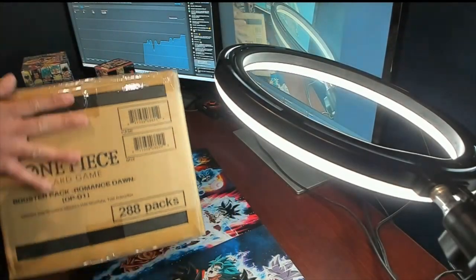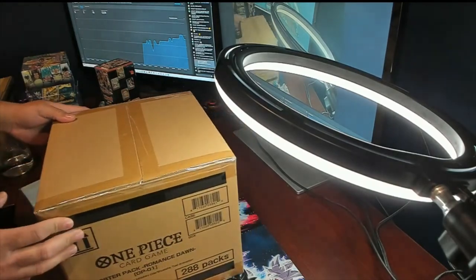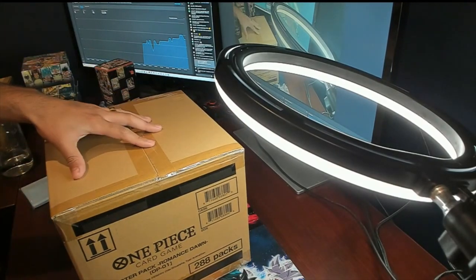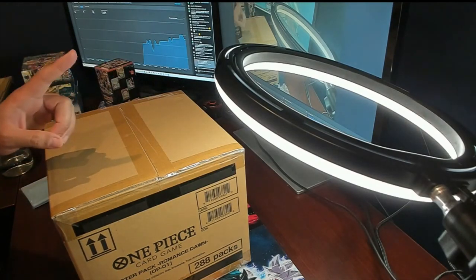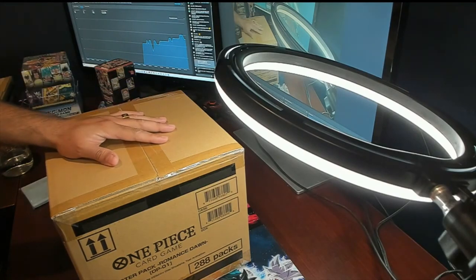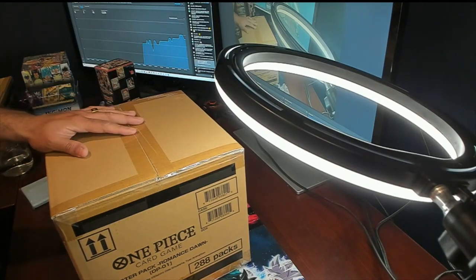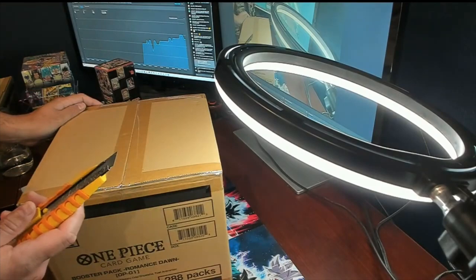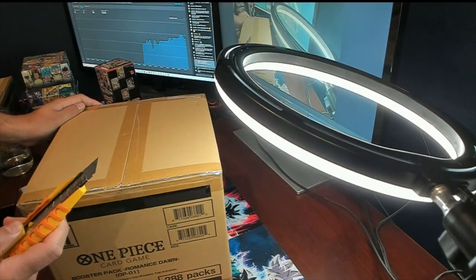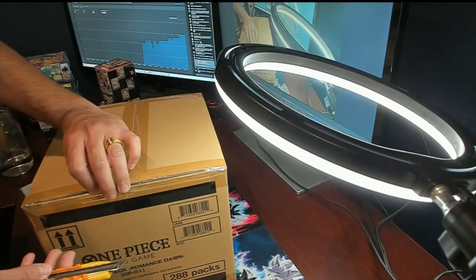Fully sealed and everything. These boxes — I think a booster case right now, if it's wave one blue bottom release, which I believe it is, and we're about to find out here together, going for like $10,000 to $12,000. We're going to find out exactly which one. Let's go. Wish us luck. The seal has been broken.